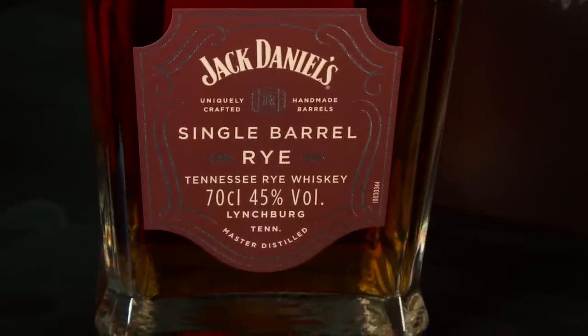Eight and a half out of ten. Balanced, fruity, smooth — new styles for Jack Daniels. First time in 76 years they've changed any recipes around, and they're doing a great job with it. They're really going to challenge the rye market with this one.